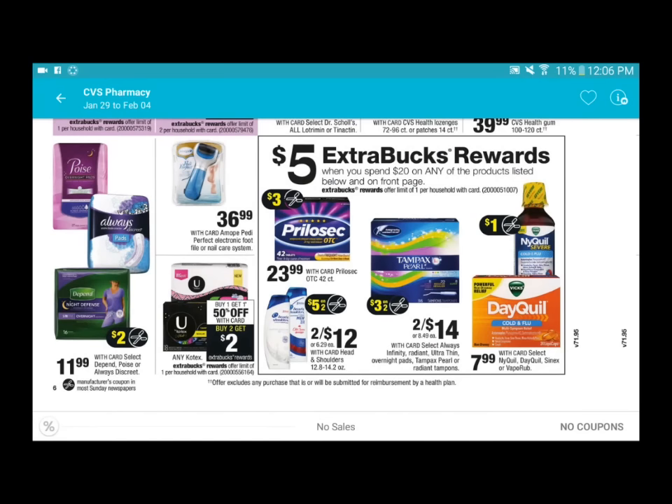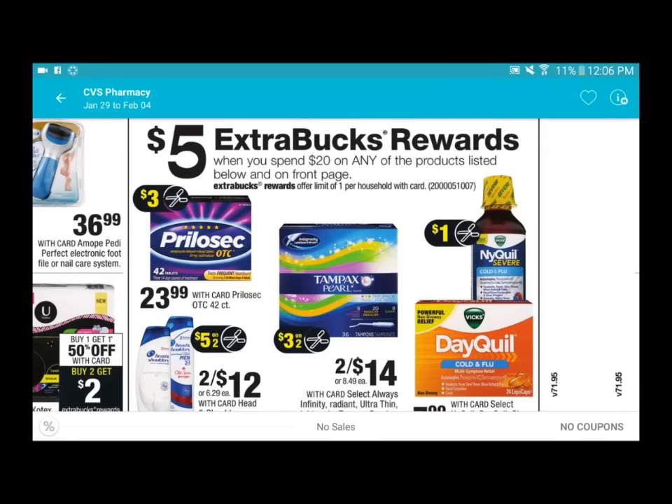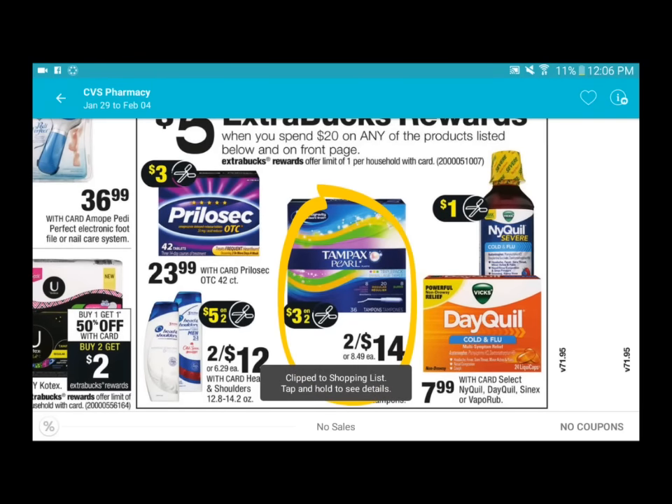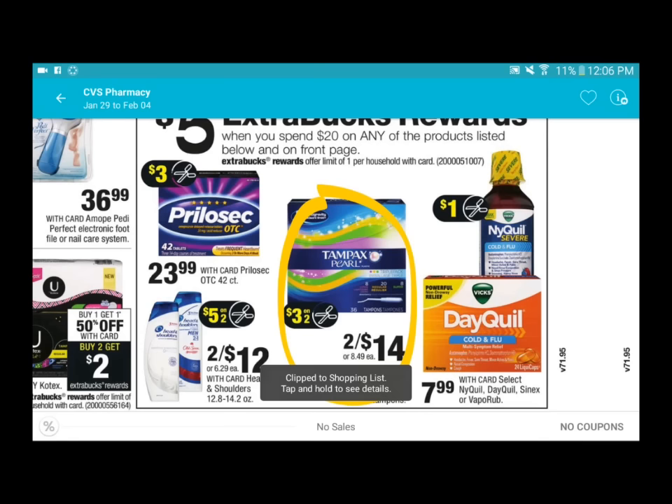We are now on page six. With the P&G deal you can get Tampax or Always pads - they are priced two for fourteen. There is a one dollar rebate on the Always pads on Checkout 51, and a one dollar rebate on the Tampax tampons on Checkout 51 as well - so that's a total of two dollars rebate. This is also part of the spend twenty and get five ExtraCare Bucks back promotion.